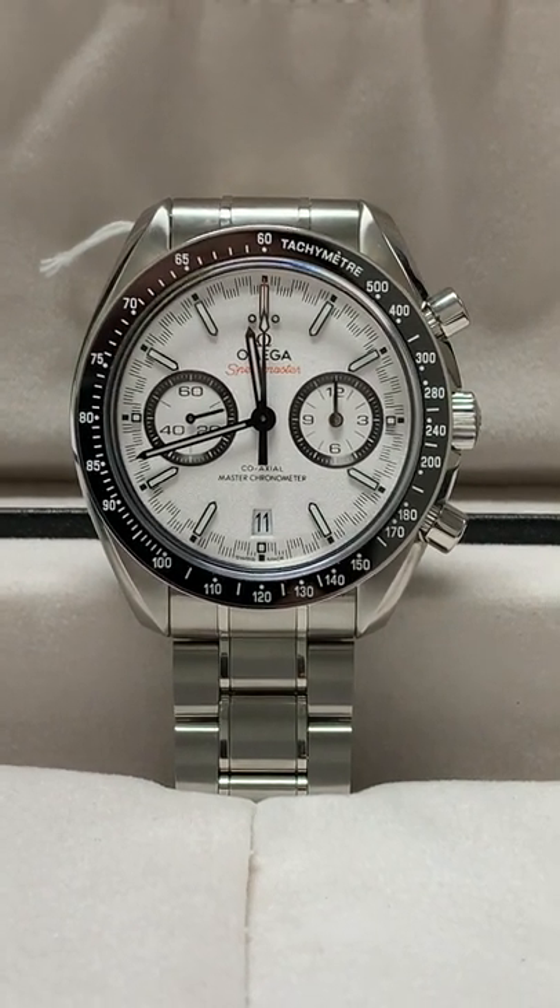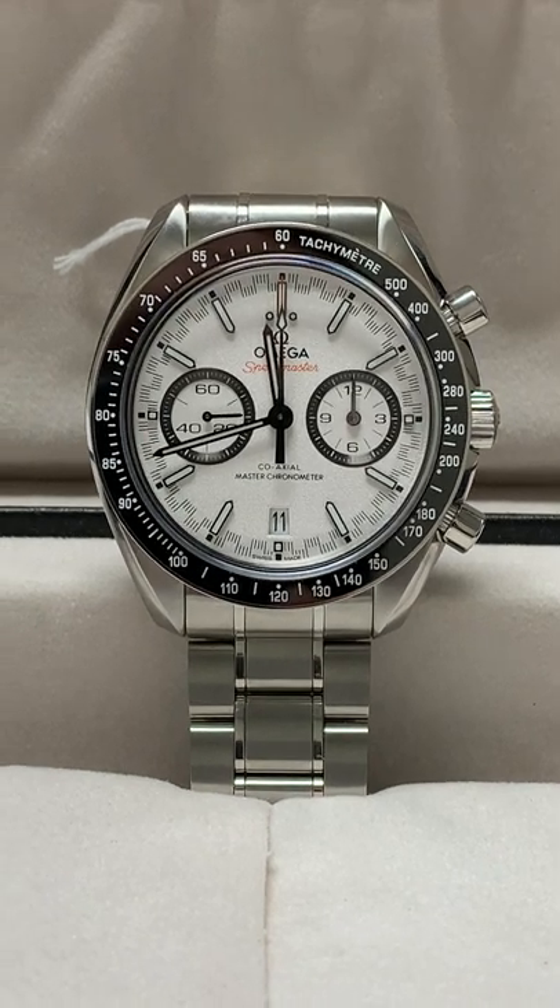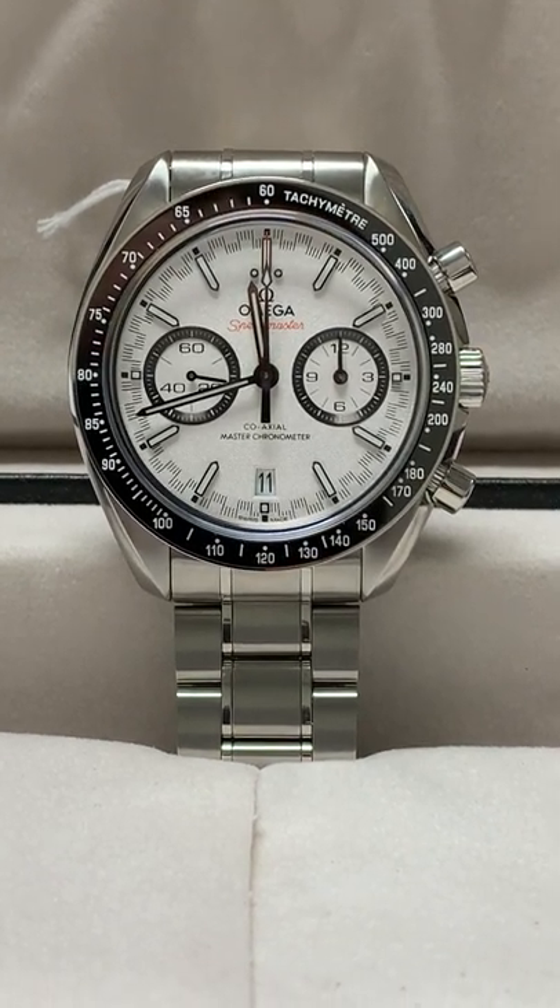It's on our website, stock number 22849 at SwissWatchExpo.com. Thank you.